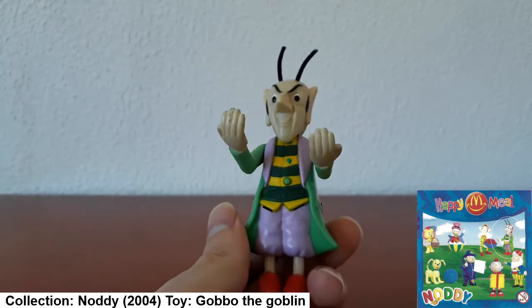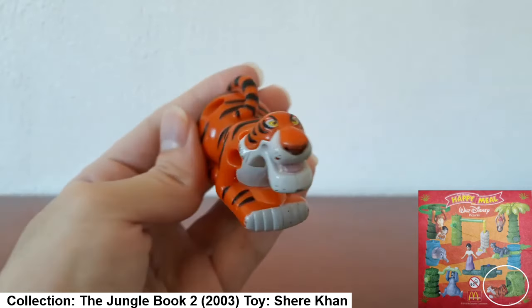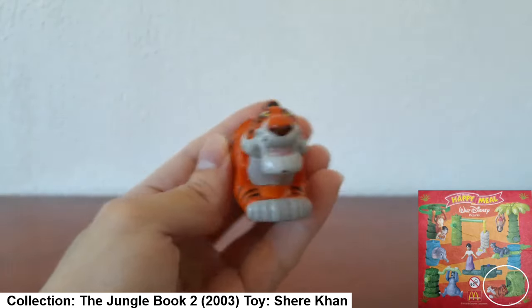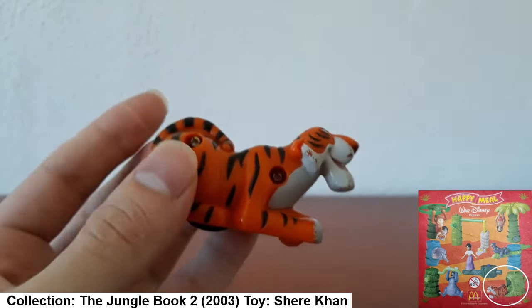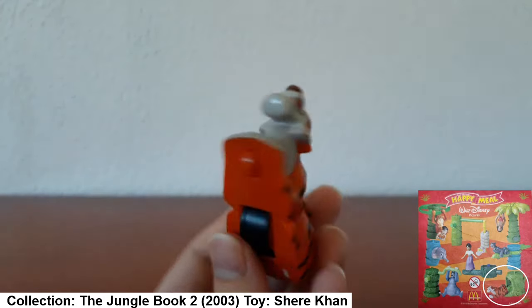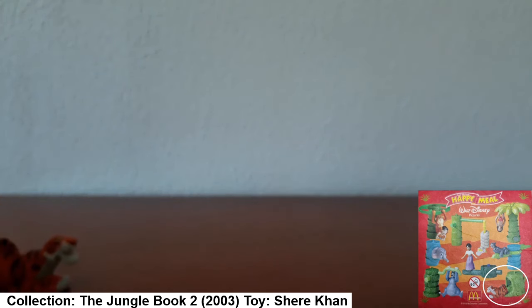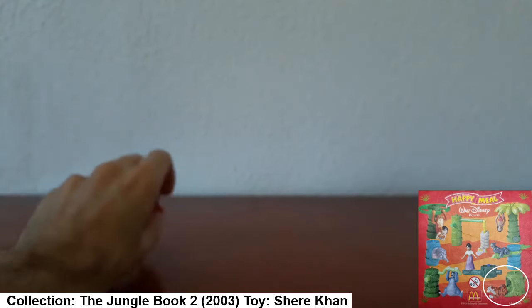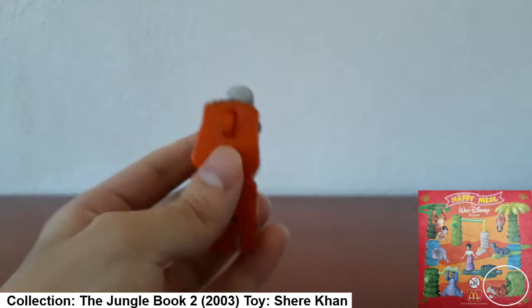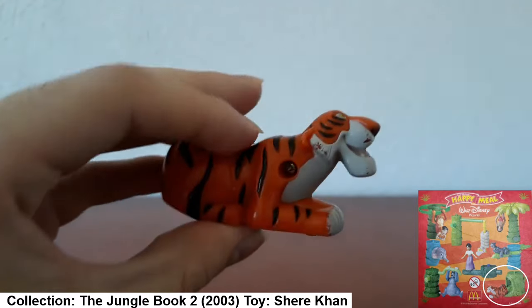This next toy is a Disney villain: Shere Khan the tiger from The Jungle Book 2. This is from the McDonald's release of the sequel to The Jungle Book, and his function is pretty simple — you just go like this and he spins. Not much else to say, but that's Shere Khan.